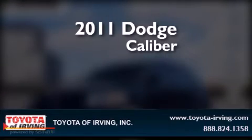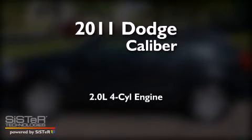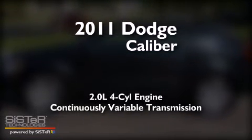This is a 2011 Dodge Caliber. It features a 2.0-liter four-cylinder engine and a continuously variable transmission.